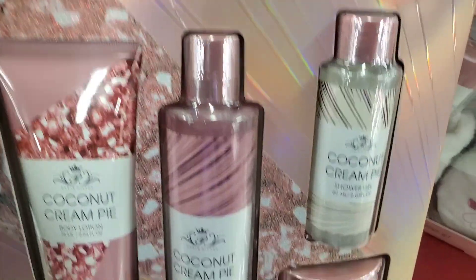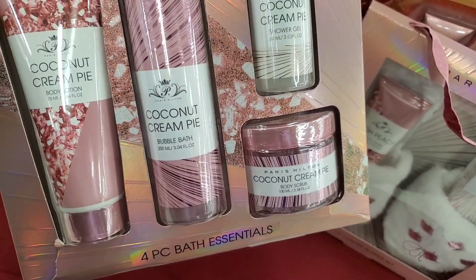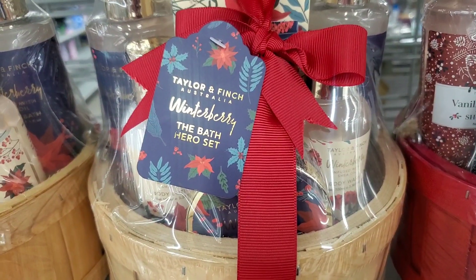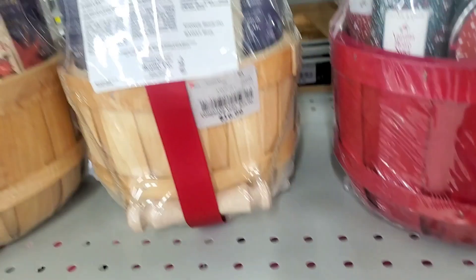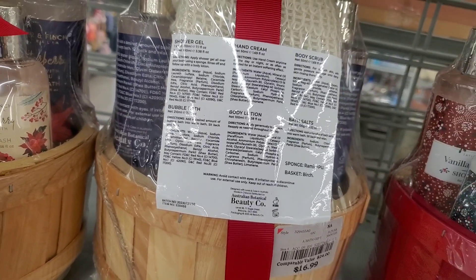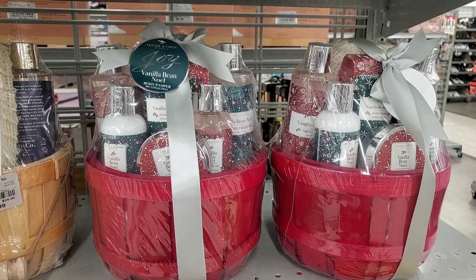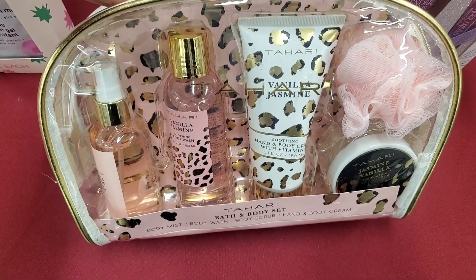For Paris Hilton they also had this set — you get Coconut Cream Pie bubble bath, body lotion, body scrub, and shower gel — for only $7. They had these beautiful baskets from Taylor & Fish. This one is the Winter Berry Bath Hero Set — you get shower gel, bubble bath, hand cream, body lotion, body scrub, and bath salts — going for $17. They also had this red one as well — Vanilla Bean Oil — with similar products for $17.